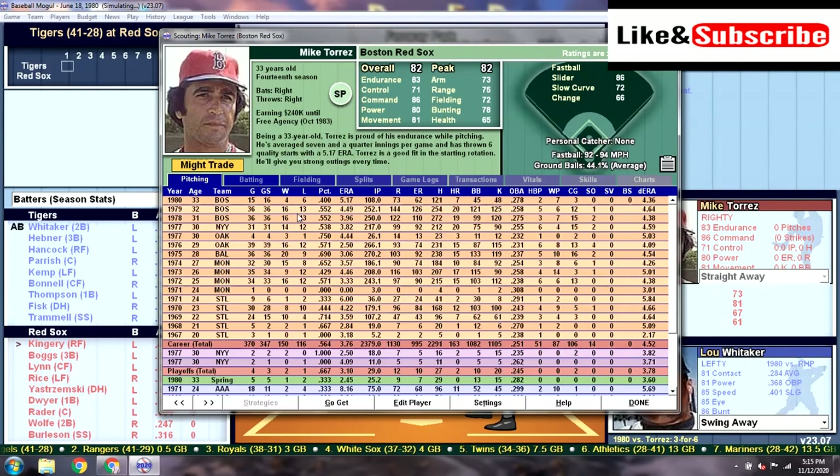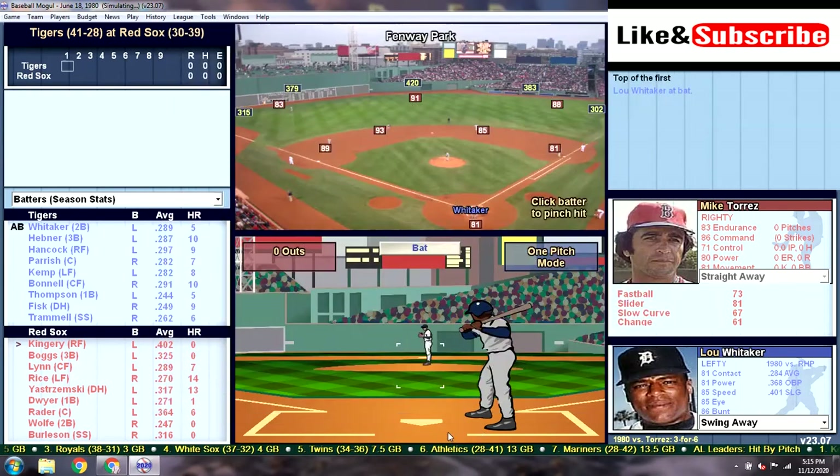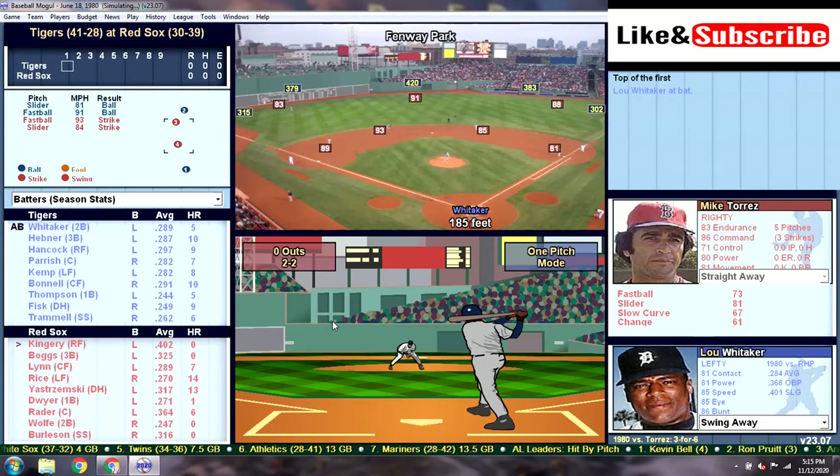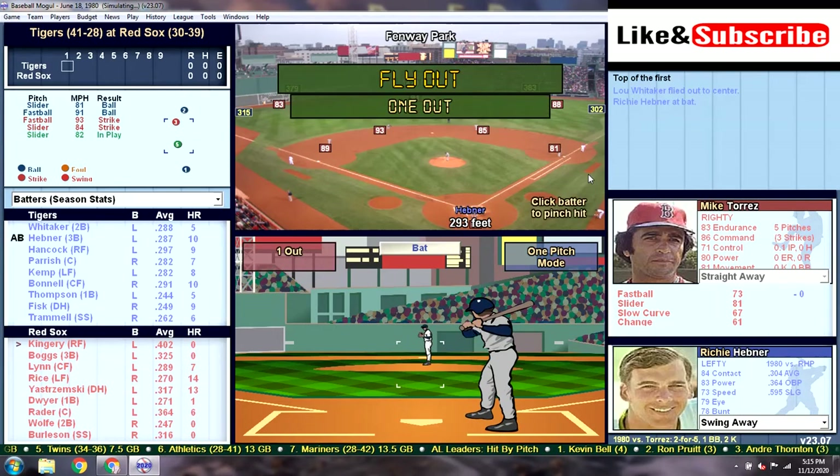Pitching for the Red Sox is Mike Torres. He's a 33-year-old who started when he was 20, and looks like he's bounced around quite a bit. Lou Whitaker leading off against Mike Torres. Whitaker's going to hit it into center field and that'll be the first out.